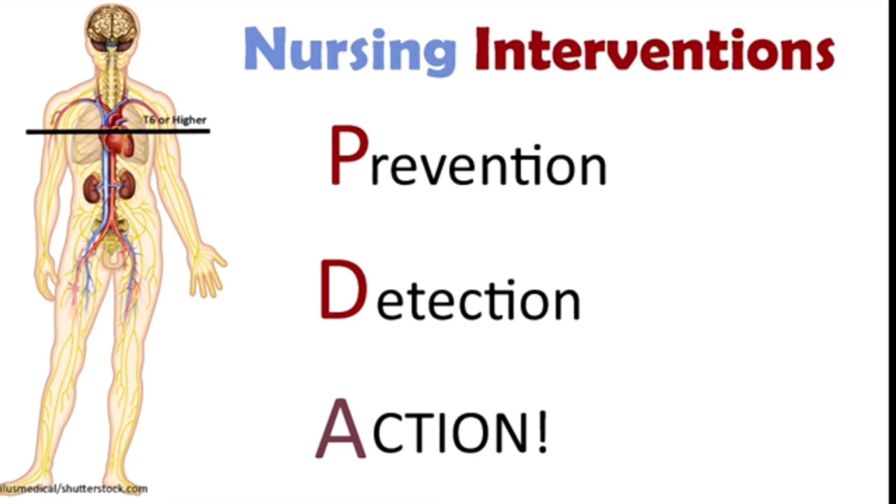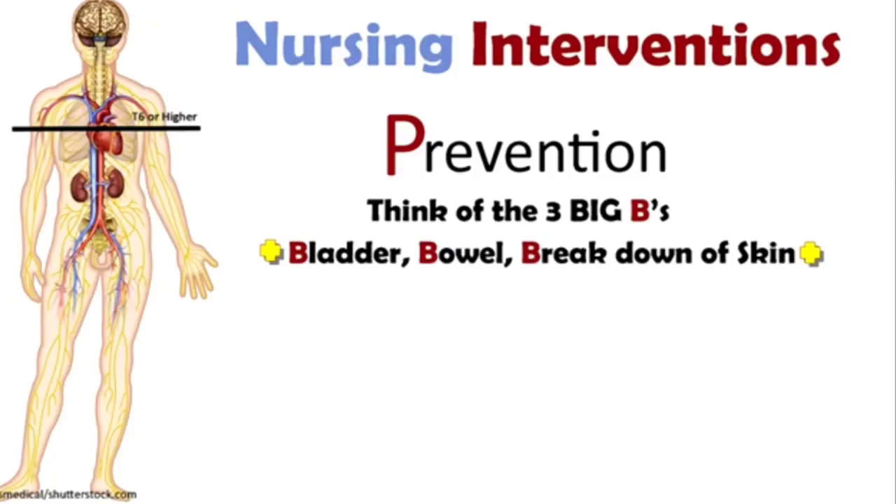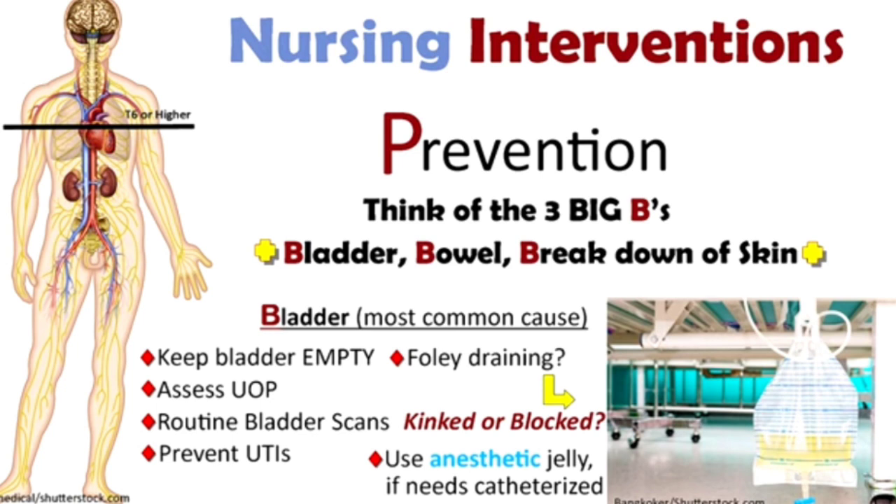When talking about preventive measures for AD, think about the three big Bs: bowel, bladder, and breakdown of skin. Starting with the bladder — this is the most common cause of AD. We have to empty the bladder properly by assessing if it is distended. We assess urinary output hourly; normal is 30 ml per hour. A bladder scan helps detect any residual urine, which may irritate the patient.